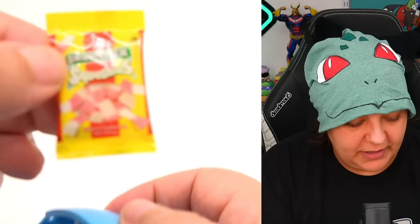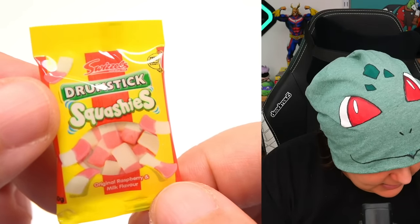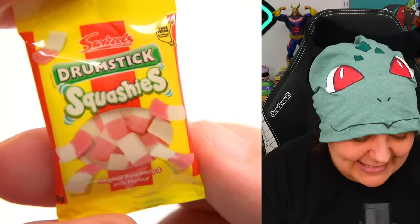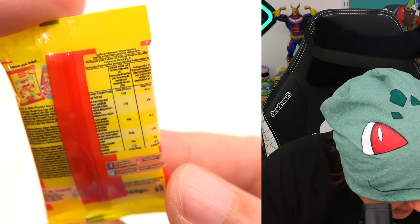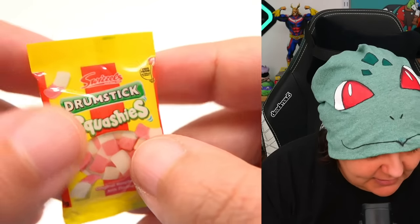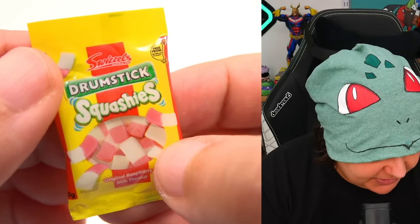Oh, little baggie — and you are Drumstick Squashies. What the heck is this? I have no idea what these are — raspberry milk flavor. I guess it's a candy or a gummy. Here's the information in the back, but I've never tried this before, and the inside is indeed a piece of foam. It is pretty cute. I do like the packaging though.